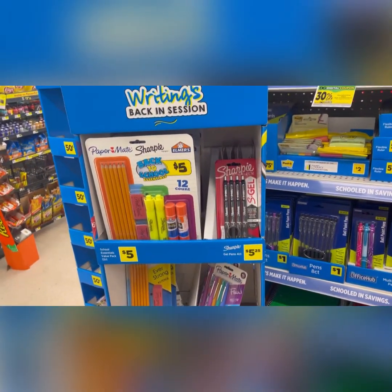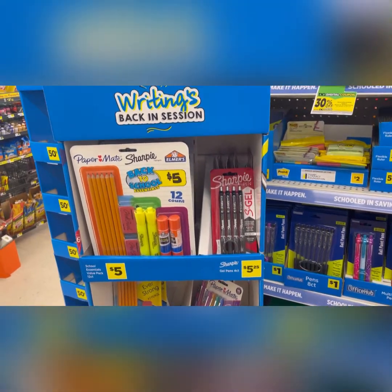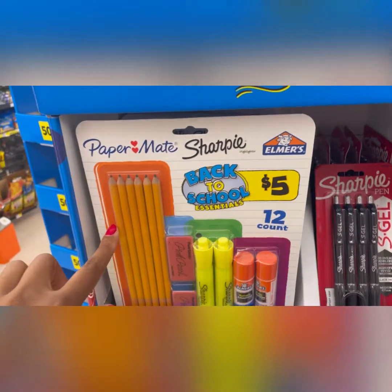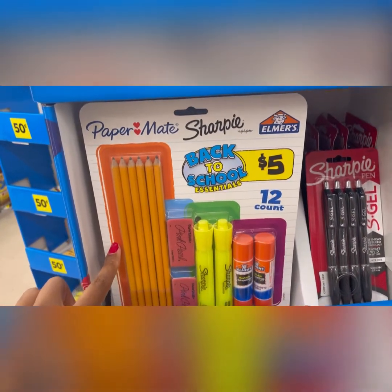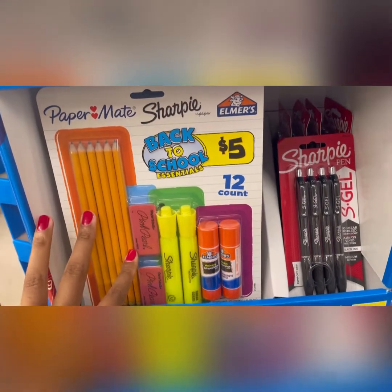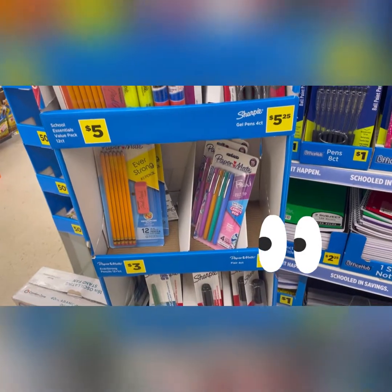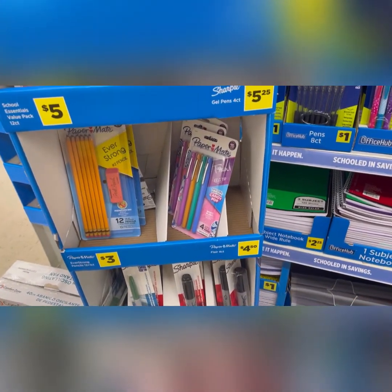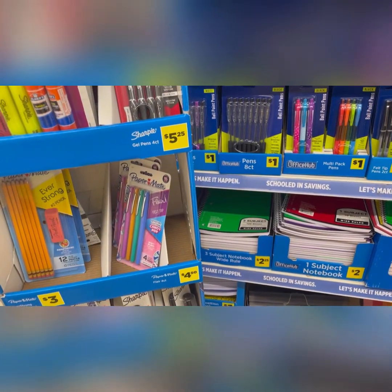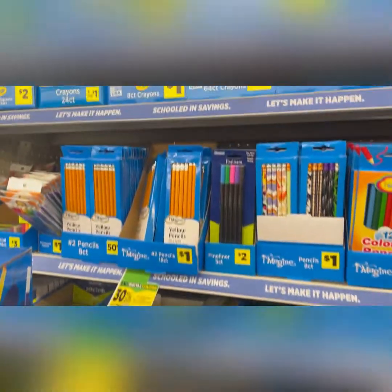I'm here at Dollar General and they have definitely kicked off the back-to-school stuff. Look at this kit — it's only five dollars with six pencils, two erasers, two highlighters, and two glue sticks. You can't beat that. They've got pencils for three dollars a whole set with an eraser, and felt tip markers for $4.50. They have such an abundance of stuff.